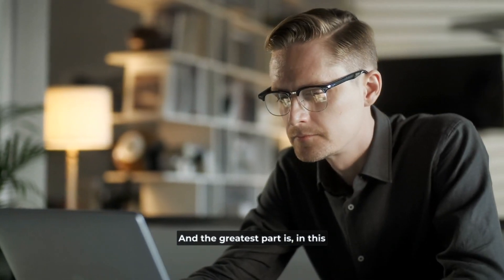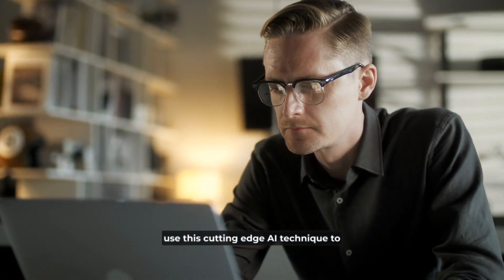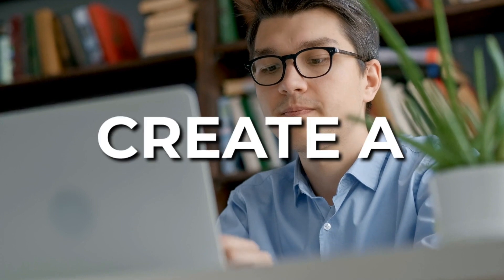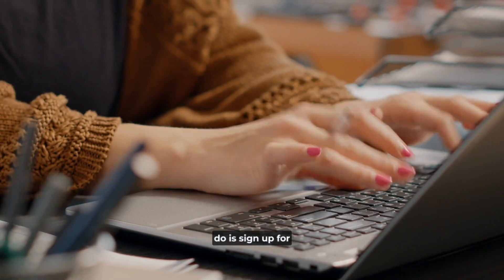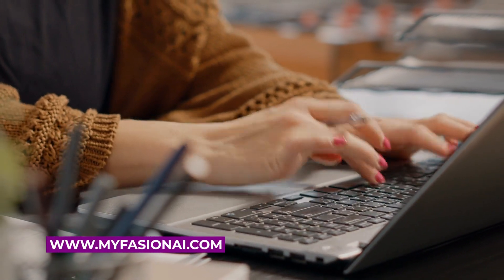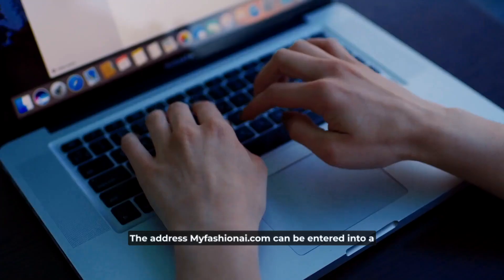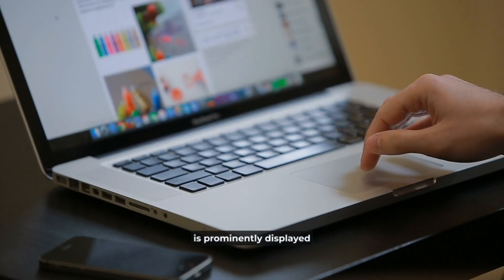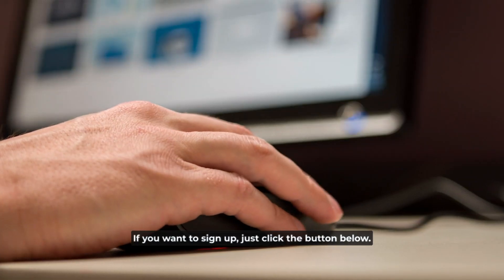In this video, I'll teach you exactly how to use this cutting-edge AI technique to immediately begin generating substantial income for yourself. The first thing to do is to create a profile on My Fashion AI. Sign up at MyFashionAI.com — visit the website by entering the address in your browser's address bar. The sign-up button is prominently displayed near the top of the homepage, so just click it to get started.